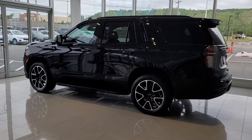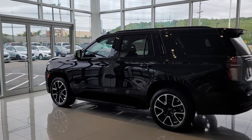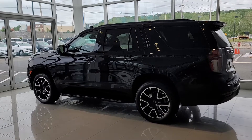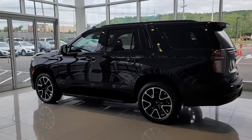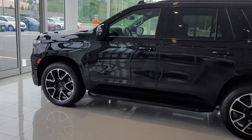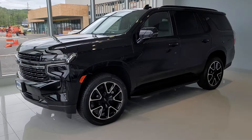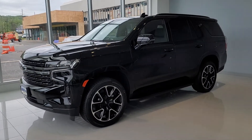I'll be happy to help you explore and pick out the perfect Tahoe for you. The only thing is they don't last too long in our inventory, so please call me as soon as you can at 732-218-2697. Once again, this is Saeed Nockby here at Bridgewater Chevrolet — hope you enjoyed this video, thank you.